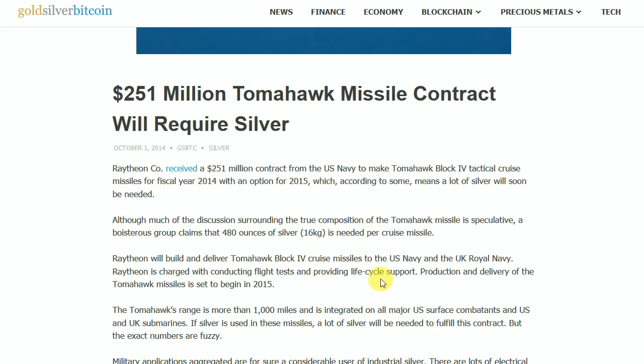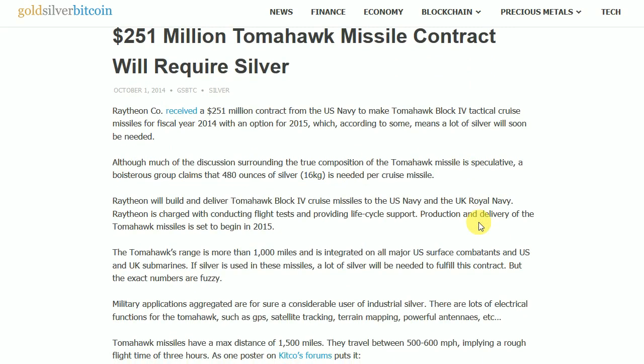And make no mistake, because it has electronics in it, silver is in most all electronics these days. Raytheon Company received a $251 million contract from the U.S. Navy to make Tomahawk Block 4 tactical cruise missiles for fiscal year 2014, with an option for 2015, which according to some means a lot of silver will soon be needed. Although much of this discussion surrounding the true composition of the Tomahawk missile is speculative, a boisterous group claims that 480 ounces of silver — 16 kilograms — is needed per cruise missile.